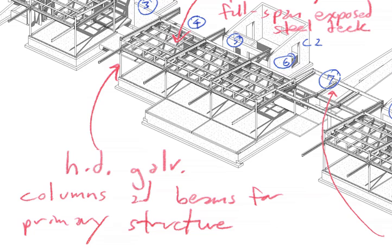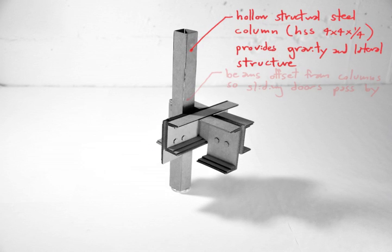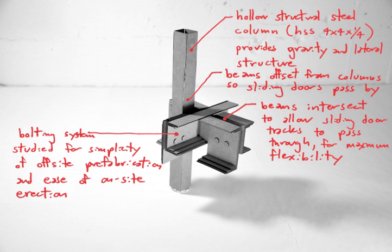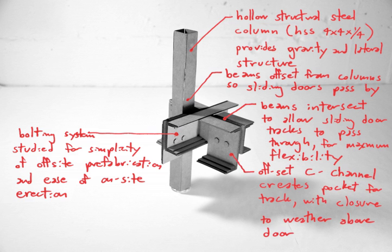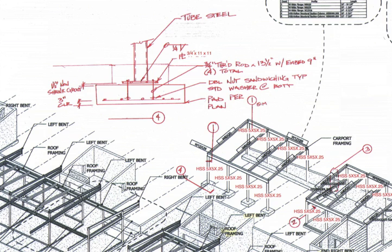The most complicated part of the project is the connection of the steel vertical column to the offset beam structure that holds up the door tracks. Rather than using single beam elements, we use channel sections of an offset dimension so that it would create a pocket for the door track and create a closing point so that the winds wouldn't go between the tracks.